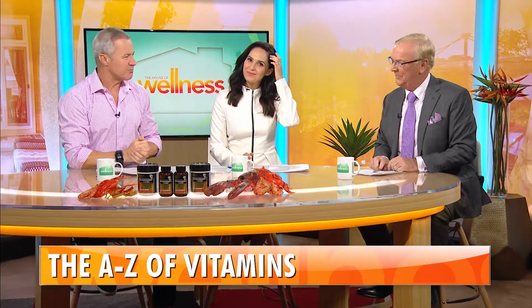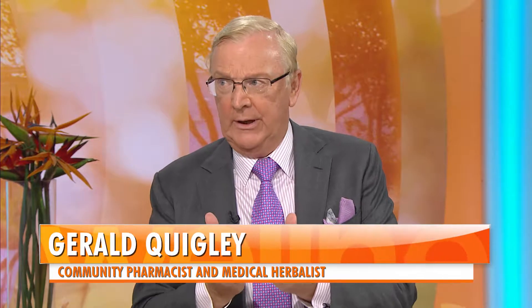It's A to Z of Vitamins time now. Gerald is here. We had a call earlier about aches and pains and osteoarthritis. As we age, particularly our joints start to give us a bit of grief, don't they? Is there anything we can do about it? It's all about the joint structure. And as we bathe in the aroma of raw prawns here... delicious.